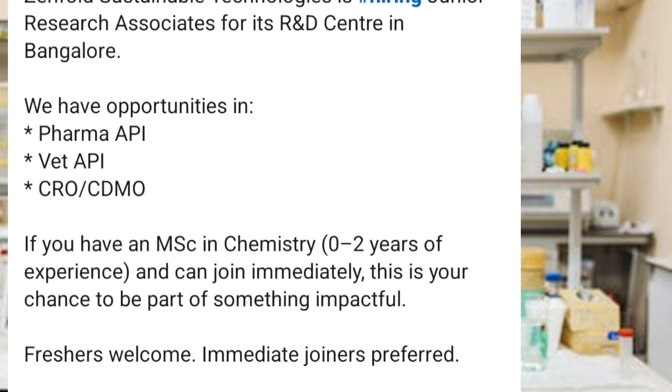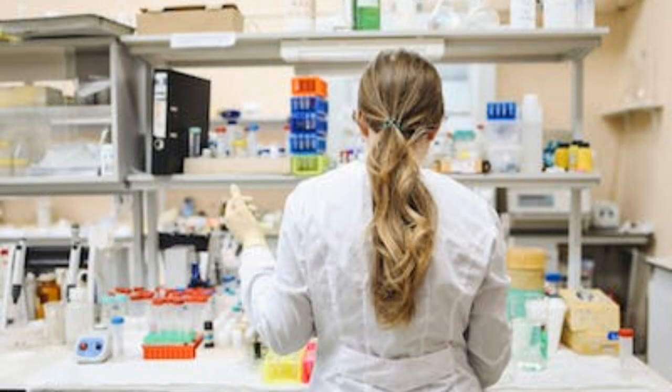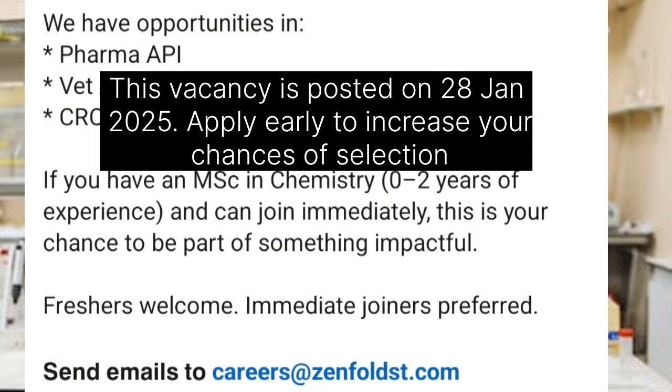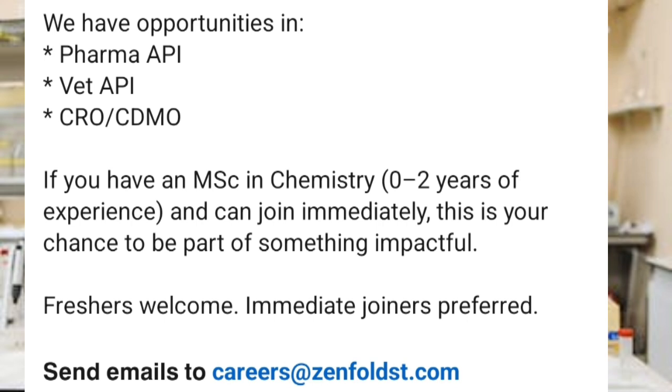What catches my eye is the last line: freshers are welcome and immediate joiners are preferred. So if you are a fresher, you can apply for this job vacancy. To apply, you need to send your updated CV to the email ID given here.